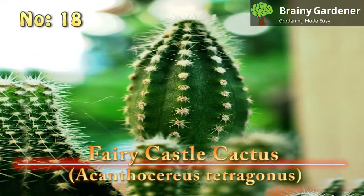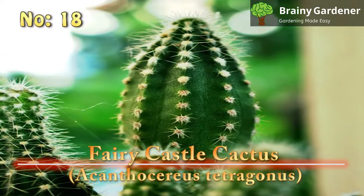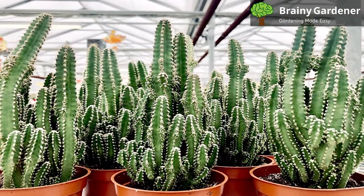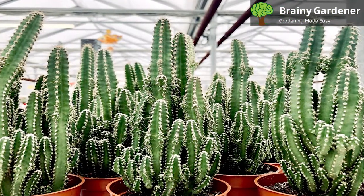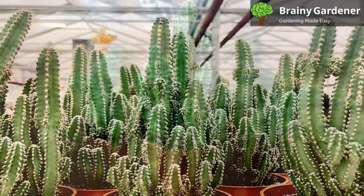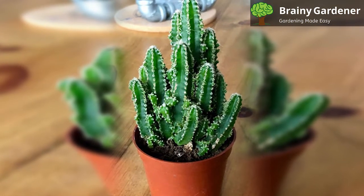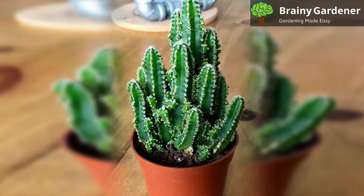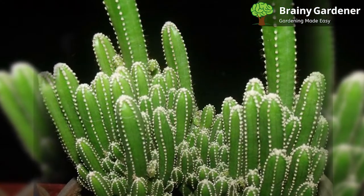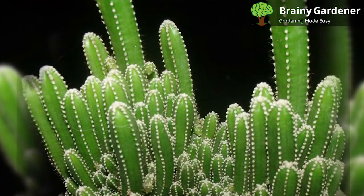18. Fairy Castle Cactus (Acanthocereus Tetragonus). Fairy Castle Cactus is a popular houseplant that's native to Mexico and the southwestern United States. It's easily recognizable by its deeply ribbed, convoluted stems that are covered in sharp spines. The Fairy Castle cactus grows rather slowly and reaches its ultimate height of up to 6 feet. This tall cactus has five distinct ribs on each stem, and the stems branch out from the main trunk quite frequently. Regular pruning is the name of the game here — if you want your Fairy Castle cactus looking its best, you'll have to cut off the excess quite often.